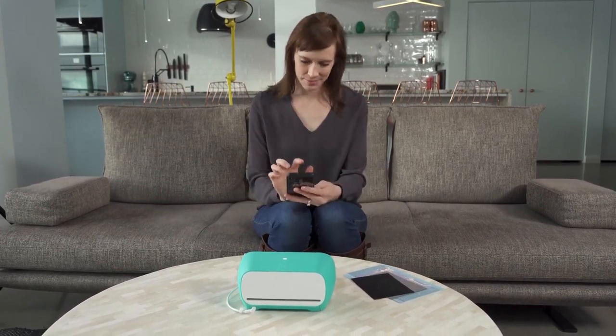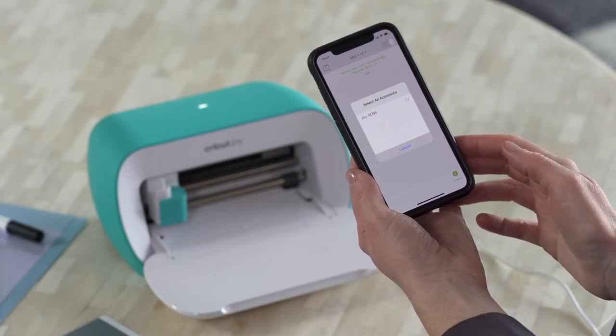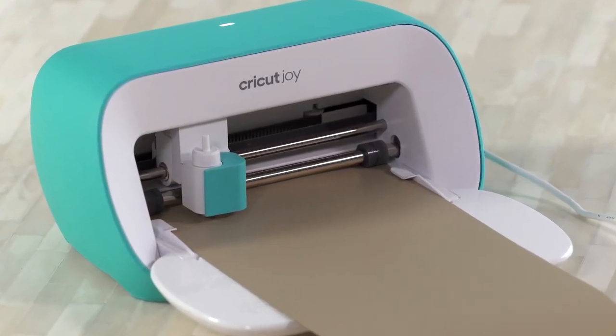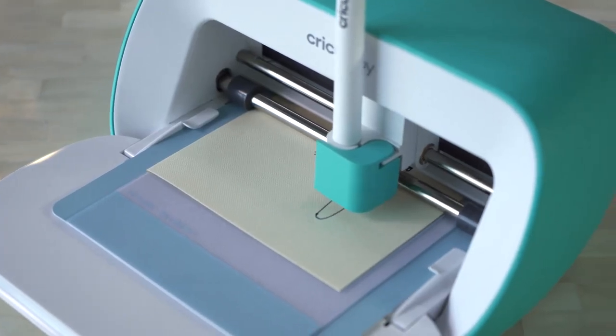it is capable of working with more than 50 different materials, such as paper, cardboard, vinyl, and iron-on HTV, giving you the ability to cut, draw, and write in a variety of different styles.